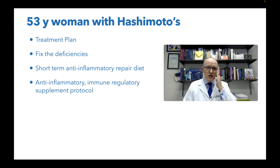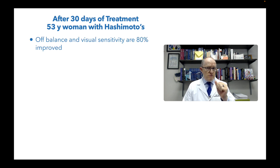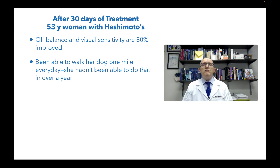We do an anti-inflammatory immune regulatory supplement protocol, and after 30 days she tells me the off-balance feeling and visual sensitivity to busy environments is 80% improved. She's been able to walk her dog one mile every day — she hasn't been able to do that in over a year. Just imagine you can't take your dog for a walk because the visual surroundings provoke a feeling of being off-balance as if you're going to fall.